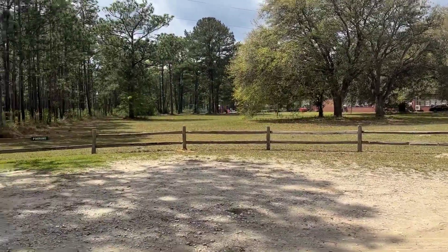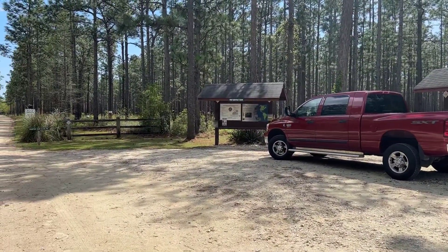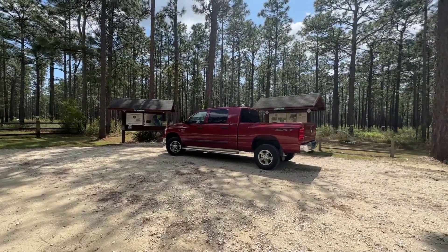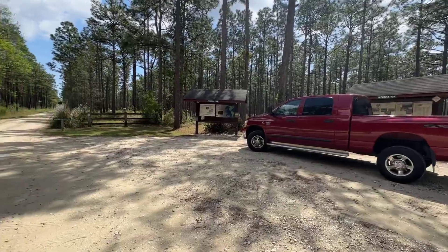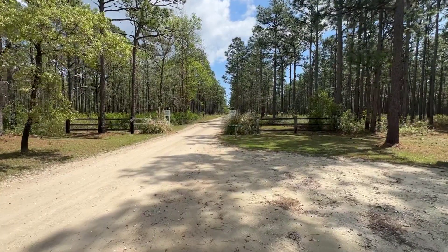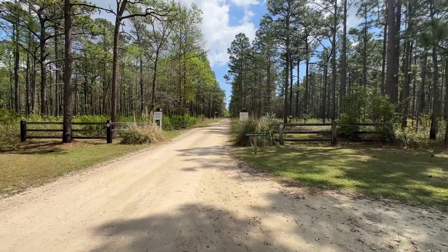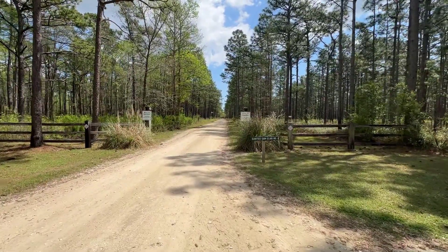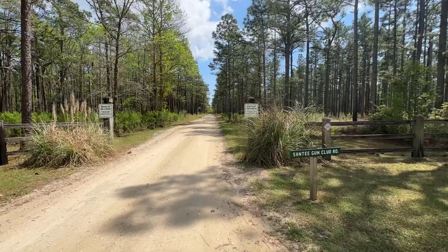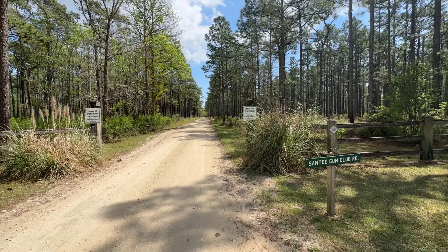Back there is the paved highway. We just turned onto Gun Club Road — Santee Gun Club Road. There is an information booth right here as you enter the wildlife area. It was a pretty sharp turn coming in. There is another way to come in and I'll explore that on the way out, but we're heading down to check out the free camping area.